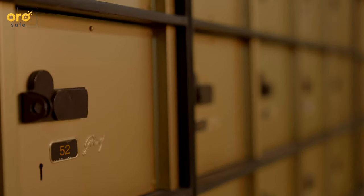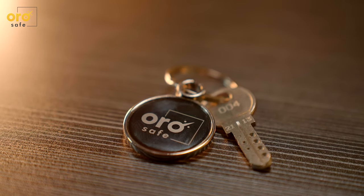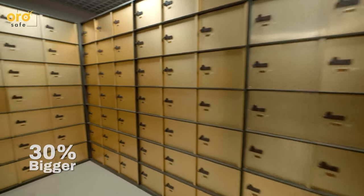The facility is fitted with new-gen Godrej Secunex lockers, which come with Godrej Ultra Locks with computer-generated unique dimpled keys. These lockers are 30% bigger than the average lockers in the market.